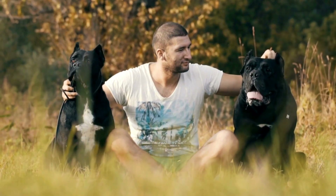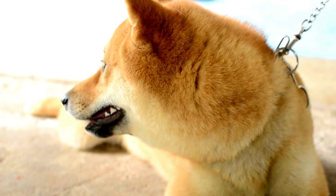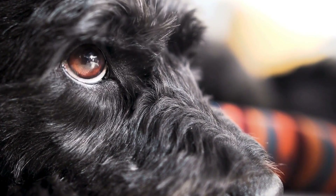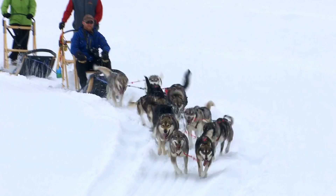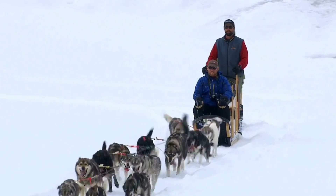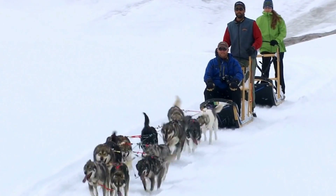Conclusion: Contact allergies can be a source of significant discomfort and irritation for dogs. As responsible dog owners, it is crucial to understand how to prevent and treat skin problems caused by contact allergens. By identifying and limiting exposure to potential allergens, investing in hypoallergenic products, and seeking prompt veterinary treatment, you can ensure your dog's skin remains healthy and free from irritation. Remember, early detection and intervention are key to managing contact allergies effectively.